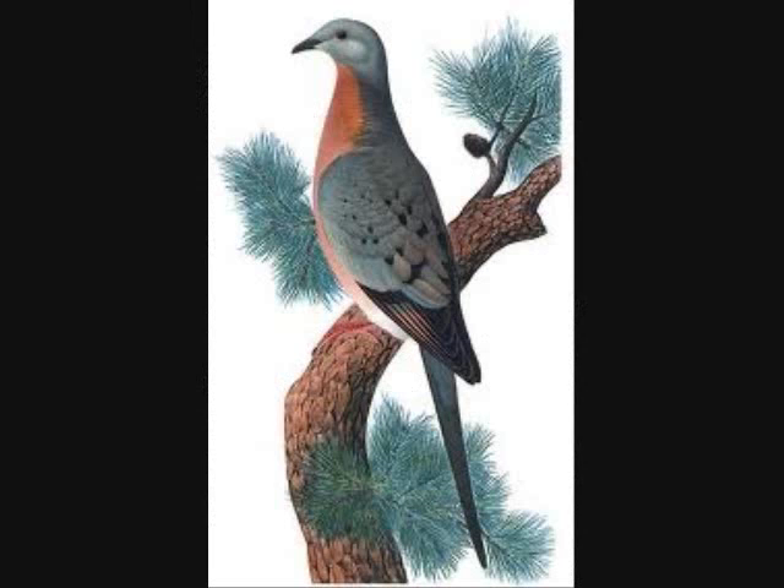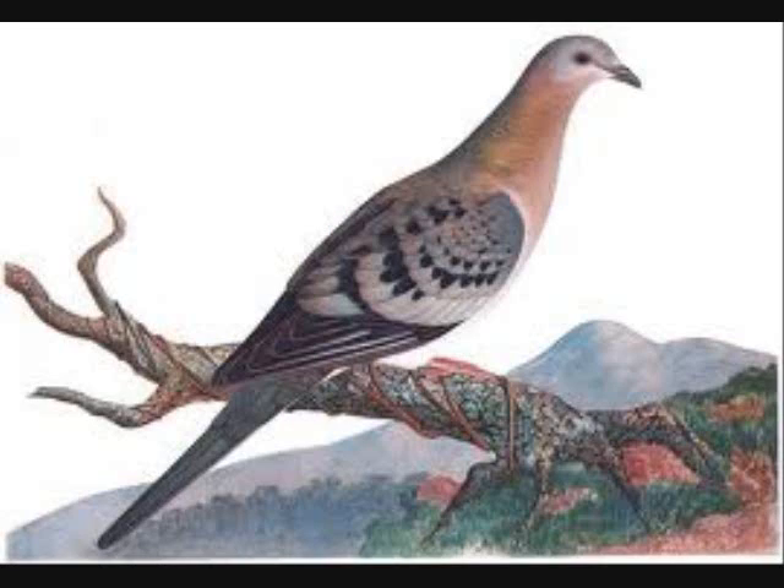The Passenger Pigeon had a tall, narrow body with a long tail, and it had many different colors such as gray, black and white, yellow, orange, and red. It normally had red eyes.